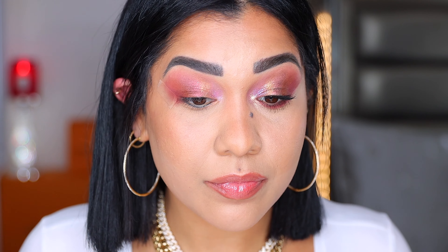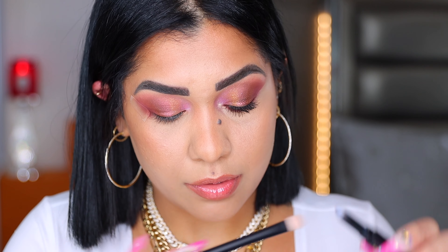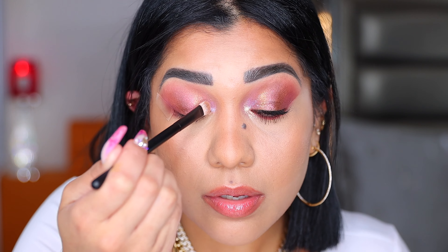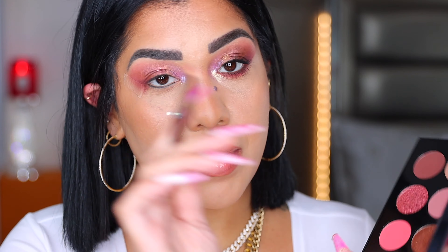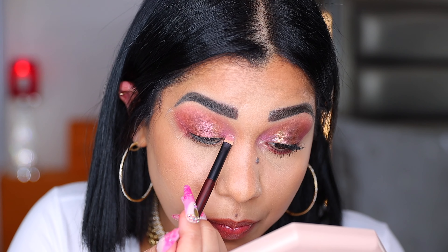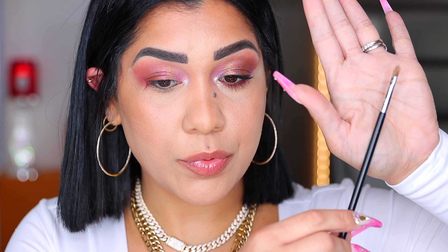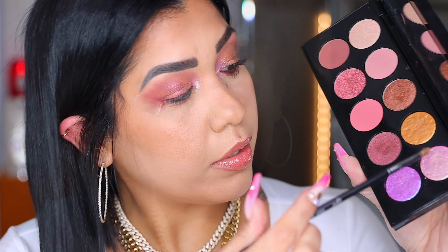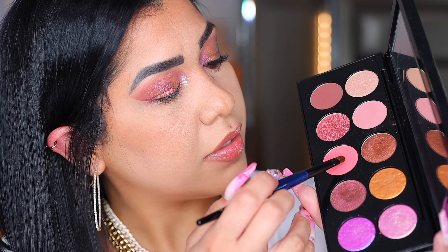Going back with my REF 02 brush to grab more of this and going in with the same purple. I switch brushes because this one picks up a little bit more. Back with my flat shader from Sonia G, grabbing this shade and applying right on top of the purple on my tear duct. With my inner corner brush from Sigma I'm also grabbing a little of this product and going back with this shade, packing it on my tear duct.